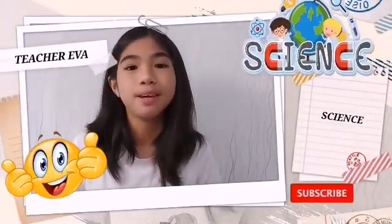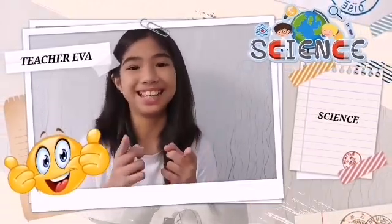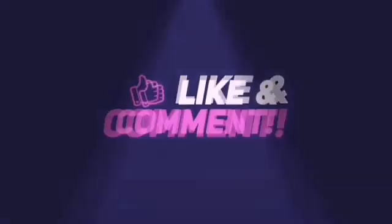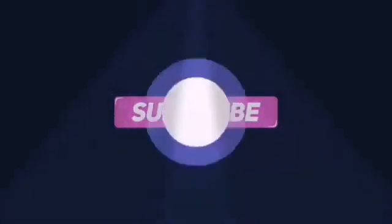So guys, if you want to learn more in science with Teacher Eva, don't forget to like, subscribe, and turn on the notification bell to keep you guys updated. See ya!